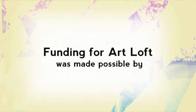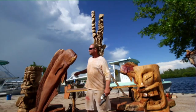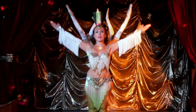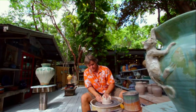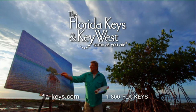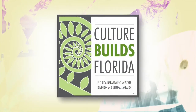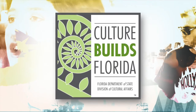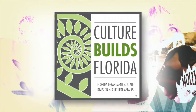Funding for Art Loft was made possible by... In the Florida Keys and Key West, every night is a spectacular show. And every day is another masterpiece. This project is sponsored in part by the Department of State, Division of Cultural Affairs, the Florida Council of Arts and Culture, and the State of Florida.